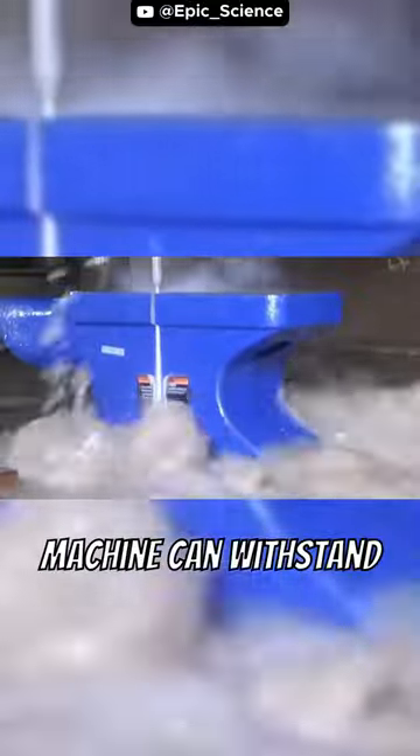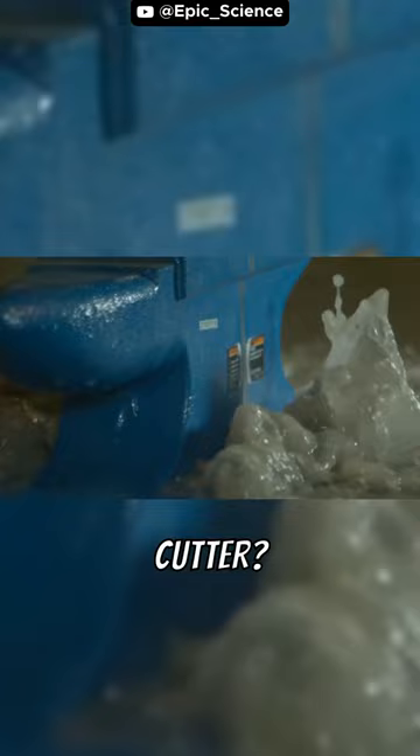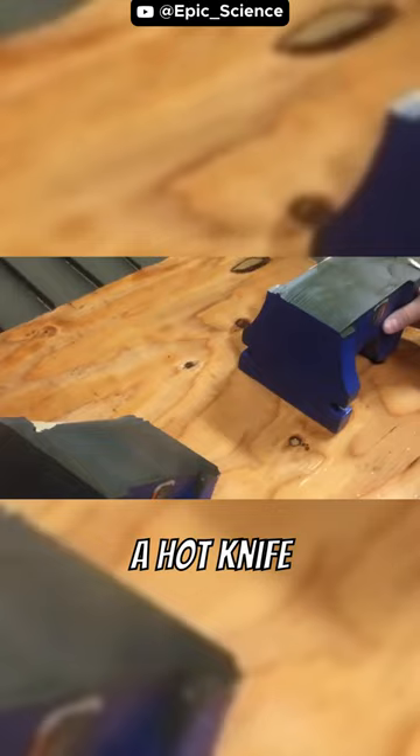This heavy-duty machine can withstand almost anything, but can it survive the power of the water cutter? Let's find out. The water cutter slices through the metal anvil like a hot knife through butter.